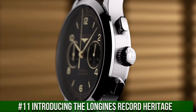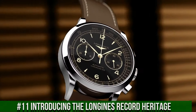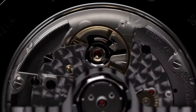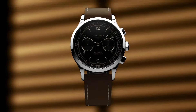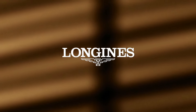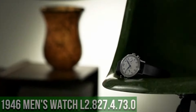Number 11: Introducing the Longines Record Heritage. Movement: COSC Certified Self-Winding Caliber L895.4, 59-Hour Power Reserve. Functions: Hours, Minutes, Small Seconds, Tachymetric Scale. Case: 40mm, Stainless Steel, Water-Resistant to 30m. Dial: Black, Matte, Applied Arabic Numerals and Indexes. Strap: Brown Leather with Pin Buckle or Stainless Steel Bracelet with Triple Safety Folding Clasp.